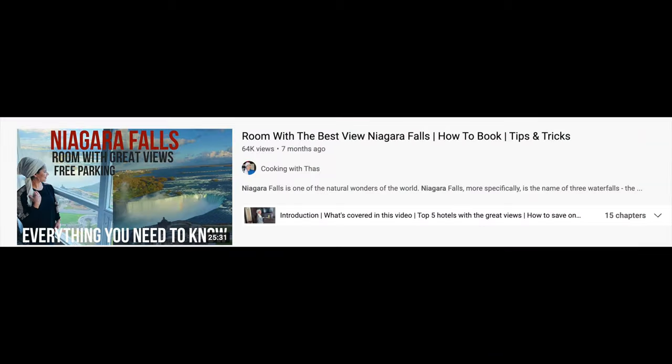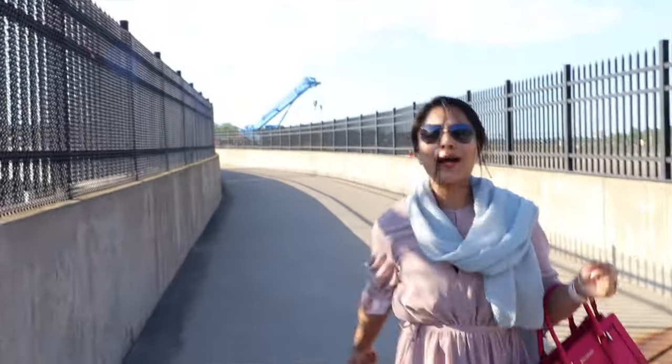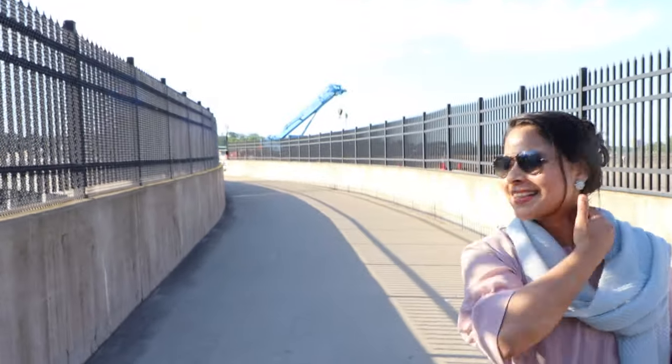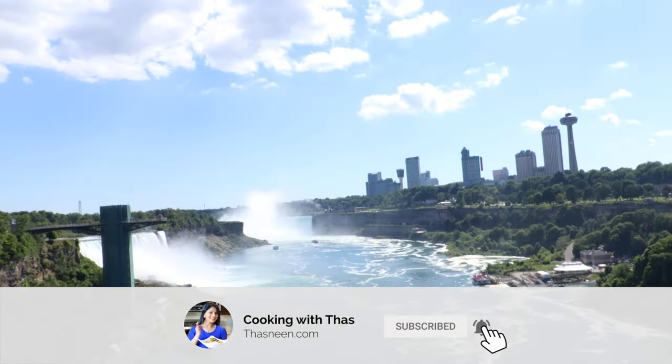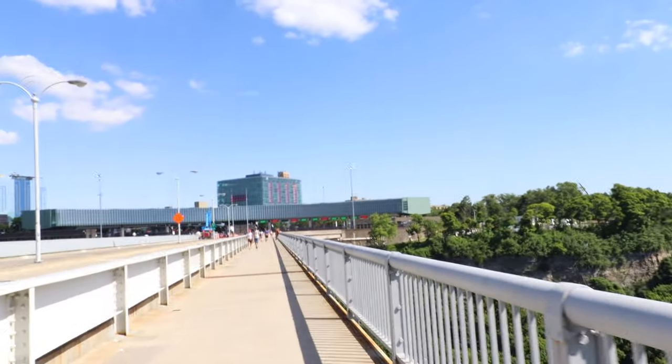If you enjoyed this video and found it helpful, please watch my other video: 'Room with the Best View Niagara Falls — How to Book, Tips and Tricks.' I'll post the link in the description below. That's a wrap, thanks for watching. If you enjoyed this video, smash that like button, subscribe to my channel, and let me know your feedback. Take care and enjoy.